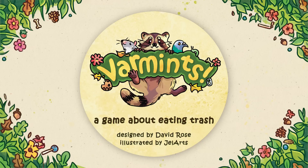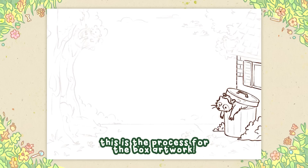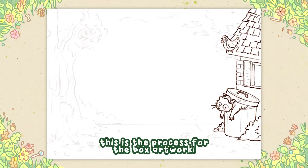Back in the summer, I was approached by David Rose. He's the creator of Varmints and he was looking for an artist to draw a bunch of critters — some of the critters would be wearing little human clothes, doing human things, running around outside — basically any kind of critter or varmint that goes through trash.